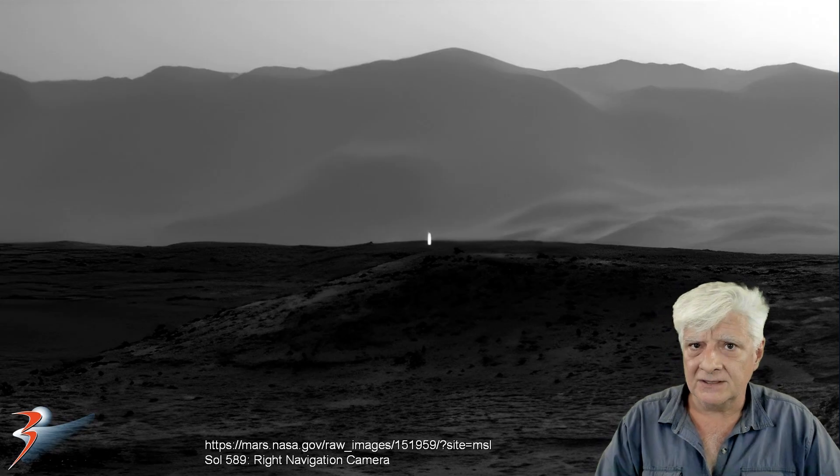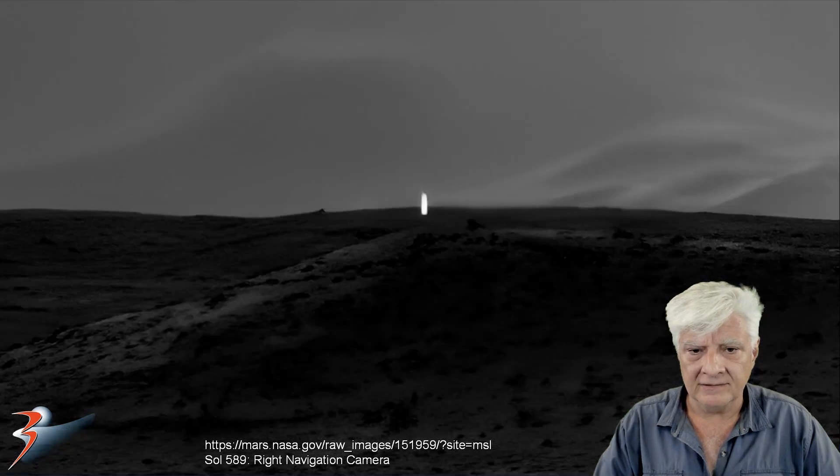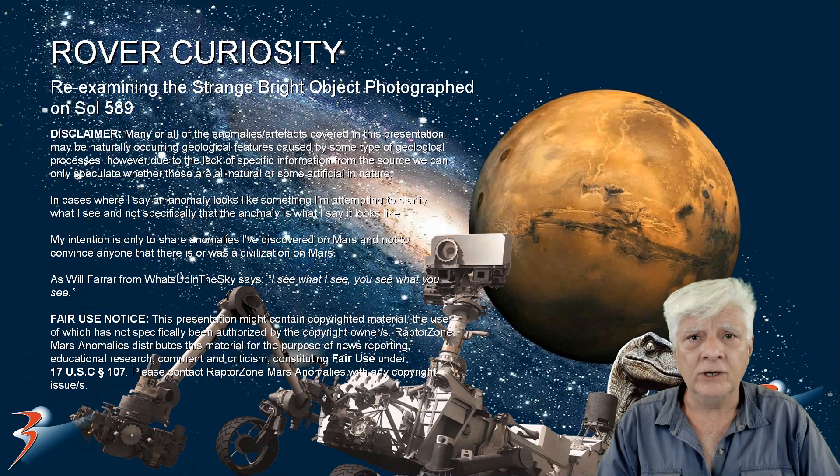I've seen cosmic ray bursts in other rover and Mars Reconnaissance Orbiter photographs and they're not as well defined as this. This thing's got structure, geometry, and symmetry to it. I don't know what to make of this anomaly.